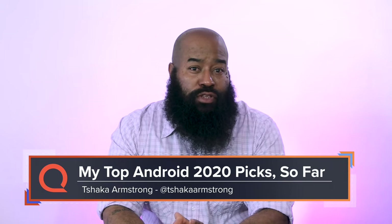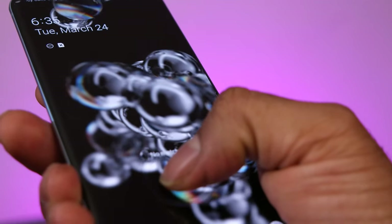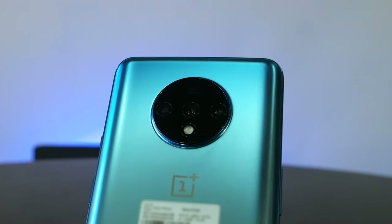Today's video is going to be a little different than what I've dropped before. Instead of reviewing one phone, we're taking a look at the top Android phones for most people in 2020 so far. I say so far because there are still some devices we're looking forward to getting our hands on later in the year, but we'll talk about those as well. Let's get into it.